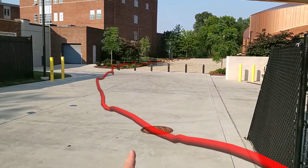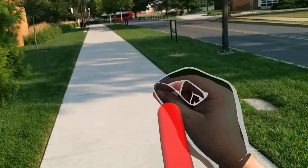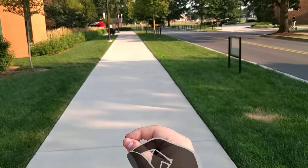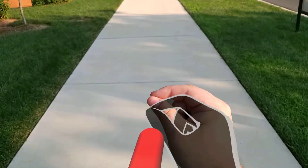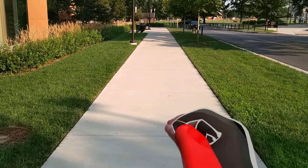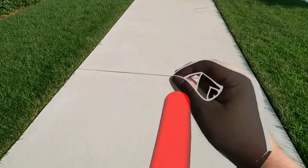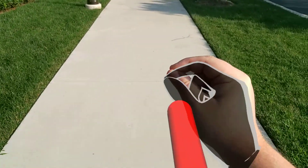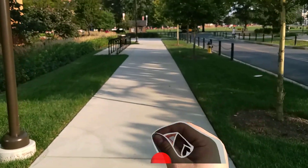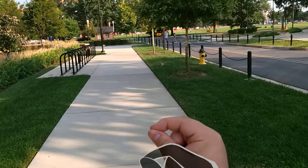It looks more or less right. The HoloLens recordings usually show the holograms in full opacity since they're basically overlaid on the image, so you'll probably see something a lot clearer than what I see. I do have the opacity of the holograms up all the way, but on my end it's kind of hard to see — just too bright out.